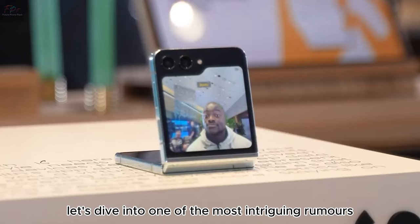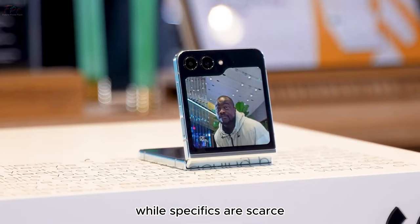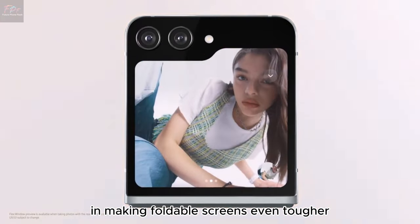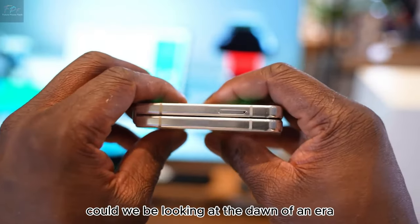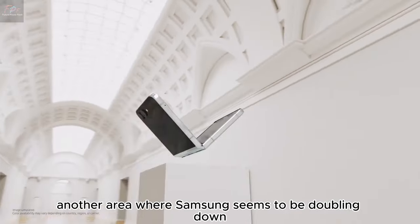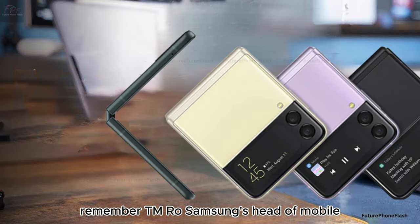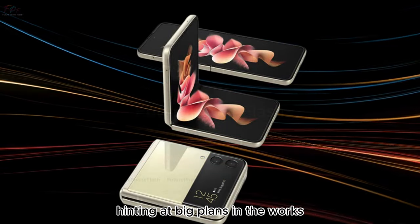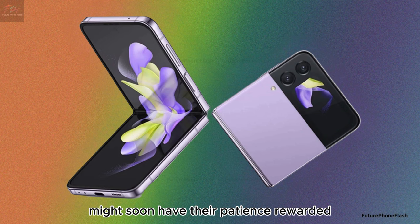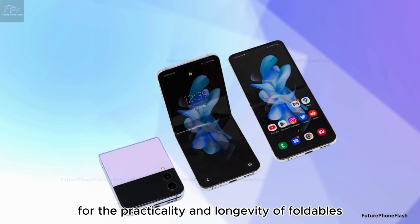Let's dive into one of the most intriguing rumors surrounding the Galaxy Z Flip 6: the mysterious Iron Flex. While specifics are scarce, the buzz suggests it might be Samsung's next big leap in making foldable screens even tougher. Could we be looking at the dawn of an era where foldable screens rival the durability of traditional ones? Another area where Samsung seems to be doubling down is dust resistance — enhanced dust resistance could be a game-changer for the practicality and longevity of foldables.